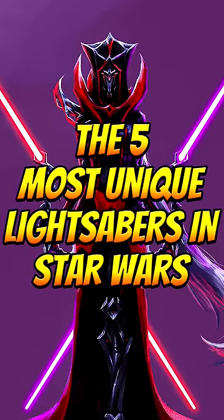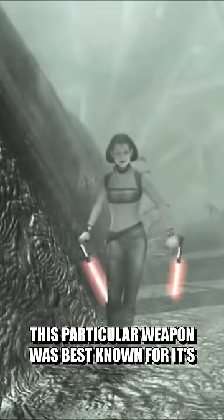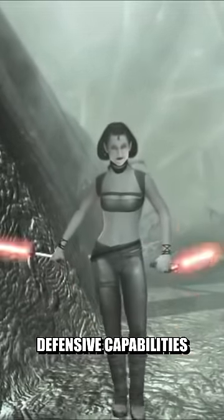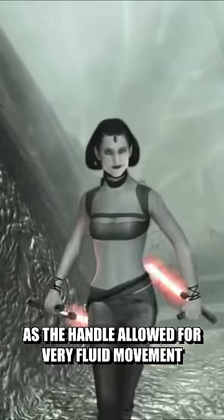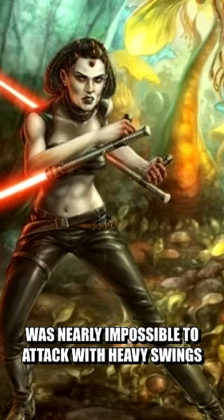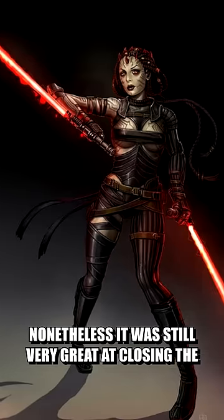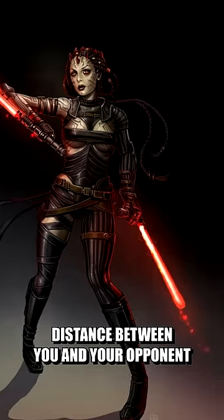The three most unique lightsabers in Star Wars. Starting off with number three is the Guard Shoto. This particular weapon was best known for its defensive capabilities, as the handle allowed for very fluid movement between different stances, with the only major downside being that it was nearly impossible to attack with heavy swings. Nonetheless, it was still very great at closing the distance between you and your opponent.